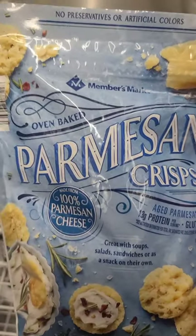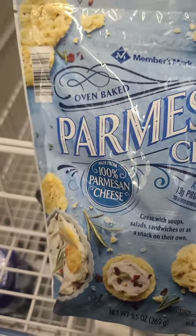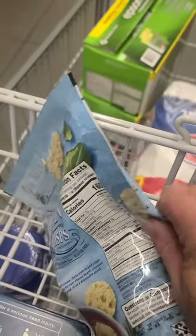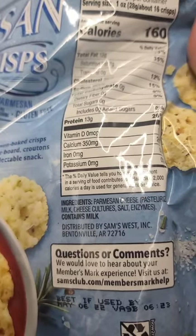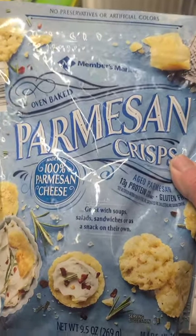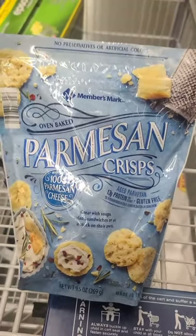Just saw these Member's Mark parmesan crisps — no preservatives, no artificial colors, zero carbs. And I mean zero carbs, not net carbs — I don't do net carbs. Ingredients are just parmesan cheese, pasteurized milk, cheese culture, salt, and enzymes — no flour. They're $9.76. I'd just make my own, but this would be a good alternative for a road trip.